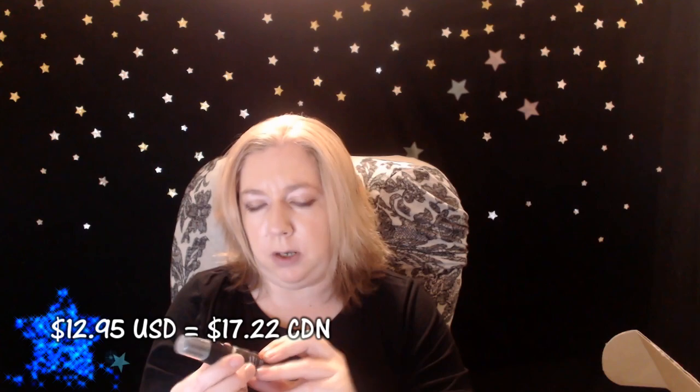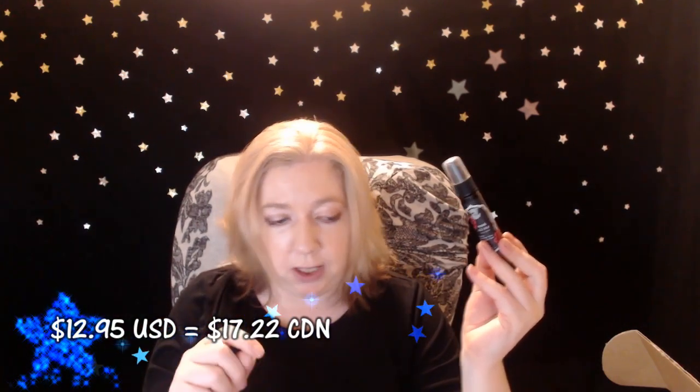The last item is from Medusa's Makeup — I've seen their products in a lot of subscription boxes lately. This is the Rose All Day facial toner and it looks like just a spray bottle. It's worth $12.95 American. The total retail value of the box is $74.93 American dollars.